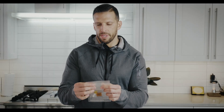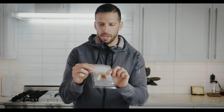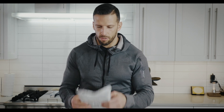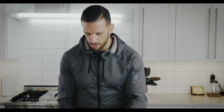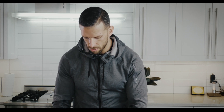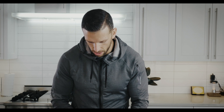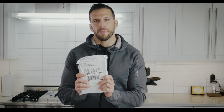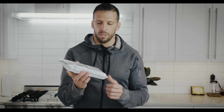Then you put it in the biohazard bag, peel the seal off, and seal it nice and airtight. From there, take the biohazard bag, put it back in the box, close it up. Take the box, put it in the prepaid package, and seal it up nice and airtight. Then either schedule a pickup or drop it off at your local UPS store — no charge to you.